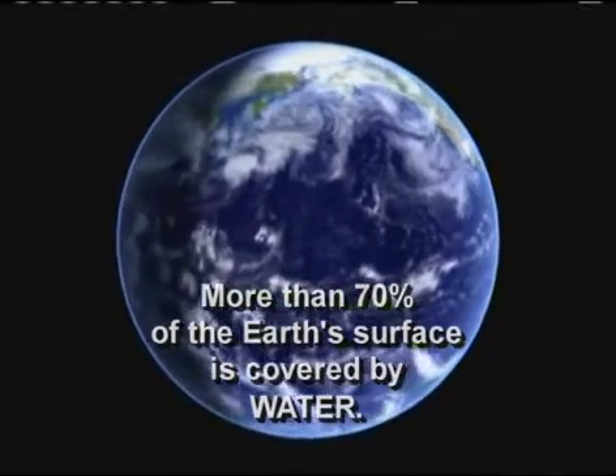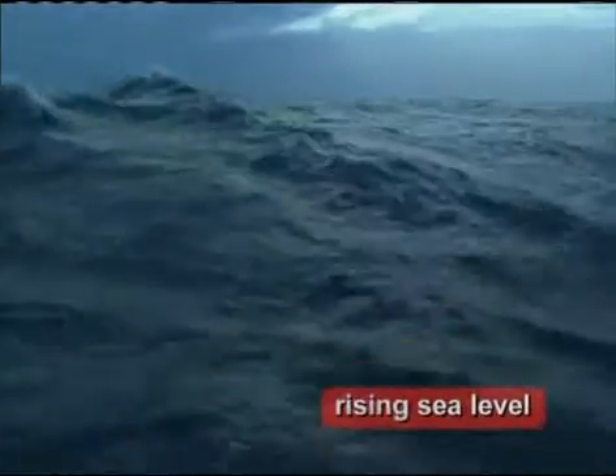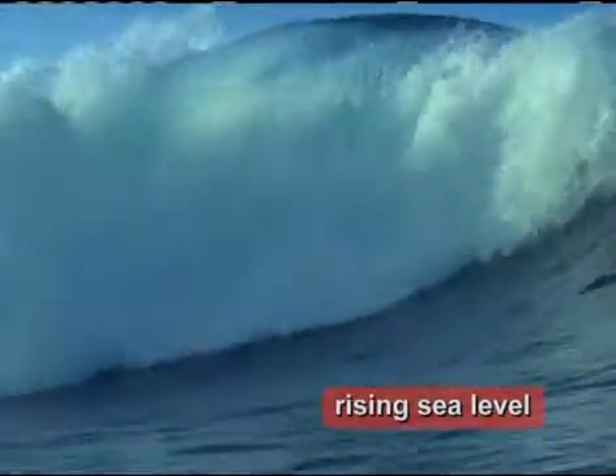Think of the ocean as a tub of water. If you took a bunch of ice cubes and threw them into the water, the level of the tub would rise. If you heated that water, it would expand a little bit. Fluids like water expand when they're heated, and the level of the tub would rise.